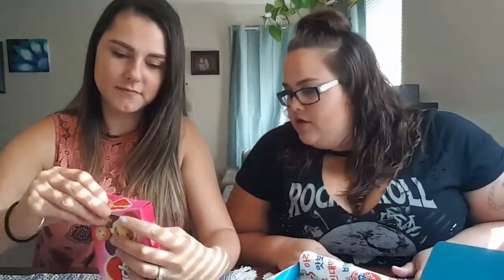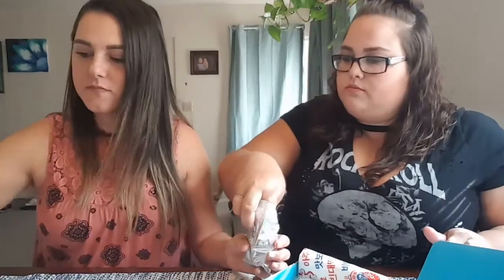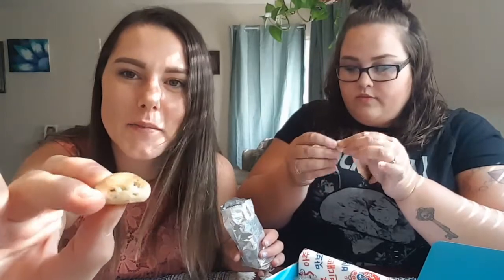Oh my gosh, there's so much stuff! Cancho taco biscuit — at least I know if I ever go to South Korea I know what I'm gonna like. They'd go good with water, milk, or coffee. They're like little mini biscuits — oh my god, they're cute! There's chocolate inside. It's like a little mini biscuit with chocolate. Oh my god, it's so good — especially because I'm a huge chocolate fan. It's good; I would snack on it for sure.